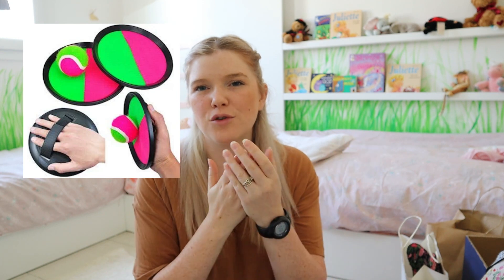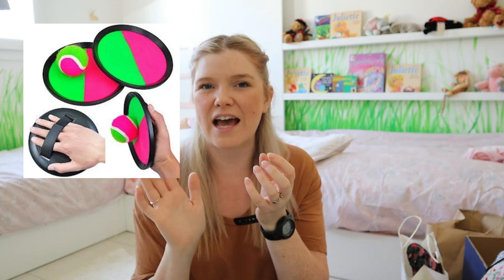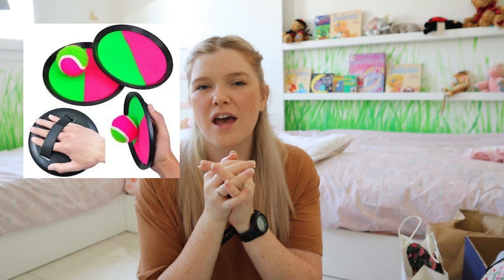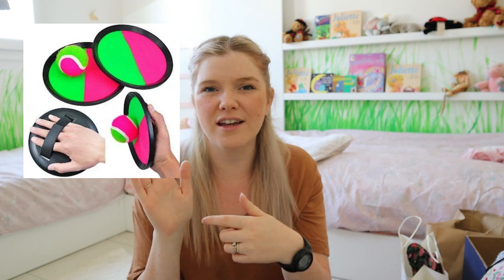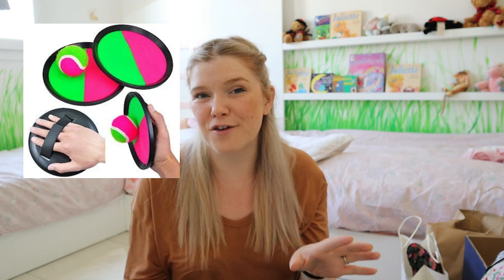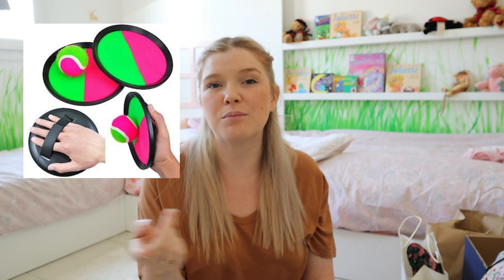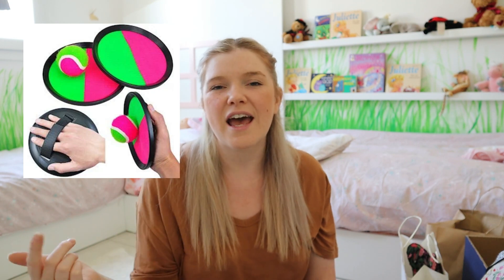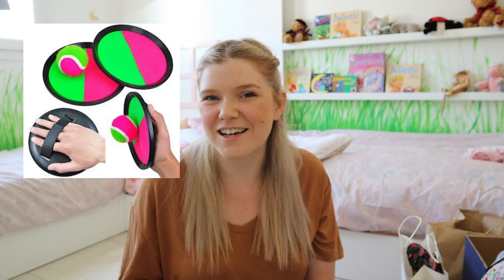The next gift still to arrive is a paddle toss game — it's like velcro bats that you put on your hand with a tennis ball so you can pass and catch easily. If your child struggles to catch balls, the larger velcro target makes it easier. We've actually ordered two sets because they're very cheap, and that way we can play as a whole family and toss the ball around to one another, which will get us outside and exercising.